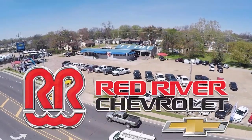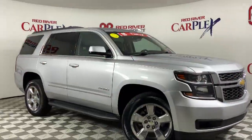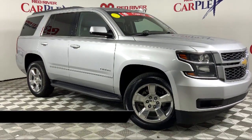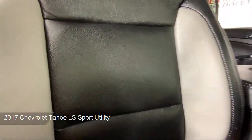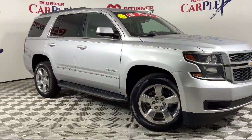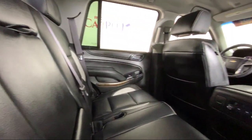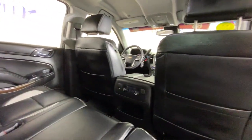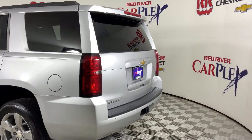Thank you for shopping with Red River Chevrolet, and we'd like to tell you a little bit more about this vehicle that comes equipped with Preferred Equipment Group 1LS, Keyless Entry, IntelliBeam Headlamps, Roof Rack, Premium Smooth Ride Suspension Package, Sirius XM Satellite Radio, Lane Keep Assist, Rear Park Assist with Audible Warning, Driver Information Center, Rain Sensitive Windshield Wipers, and has less than 60,000 miles on the odometer.